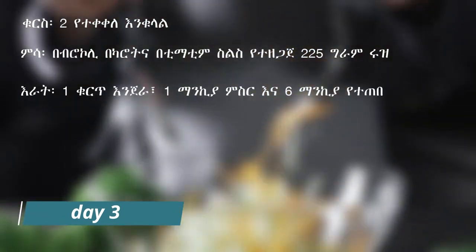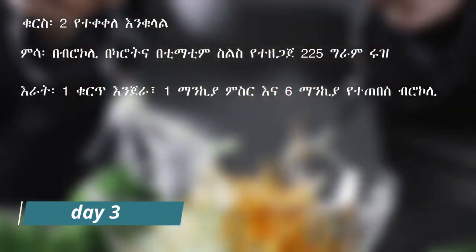Portion control: Pay attention to portion sizes to avoid overeating. Use smaller plates and bowls to help control the amount of food you consume. Focus on filling half of your plate with vegetables, one quarter with lean protein, and one quarter with whole grains or starchy vegetables.